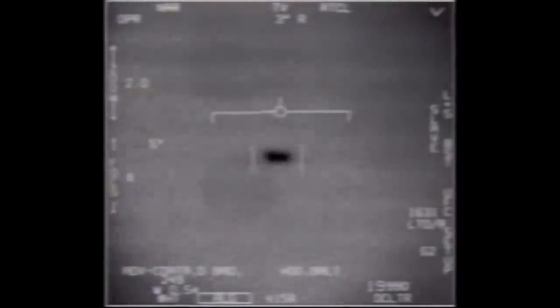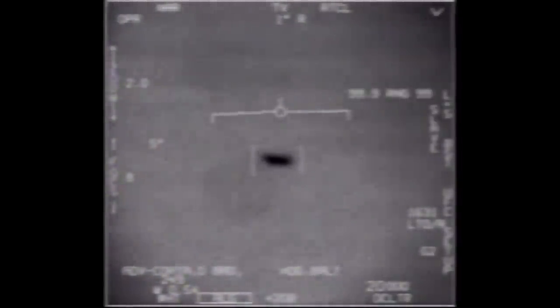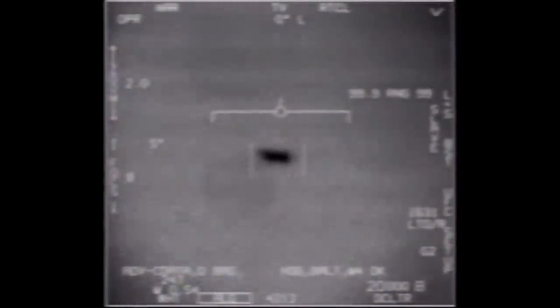In the TV footage, we see a dark blob, wider than it is high, and initially a little like a Tic Tac or caplet shape. But over 20 seconds it gets larger as the jet gets closer, and the shape shifts a bit, almost as if it's rotating about the vertical axis. It becomes a little more peanut-shaped, and a kind of tail seems to appear on the left.